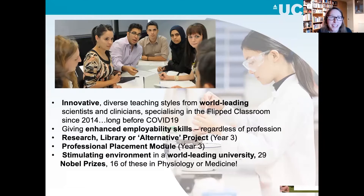We're innovative. We have diverse teaching styles and world-leading scientists and clinicians doing the teaching. We've been specializing in the online classroom since 2014 — way before COVID — with lots of innovative online learning, but we also have a serious face-to-face component. Once the pandemic is over, you'll enjoy the benefits of both. We give really enhanced employability skills for the post-COVID market. In year three, there's the research project — a really intensive module where you do real-time research — and an optional professional placement module. A number of our graduates have gotten job offers from these placements.